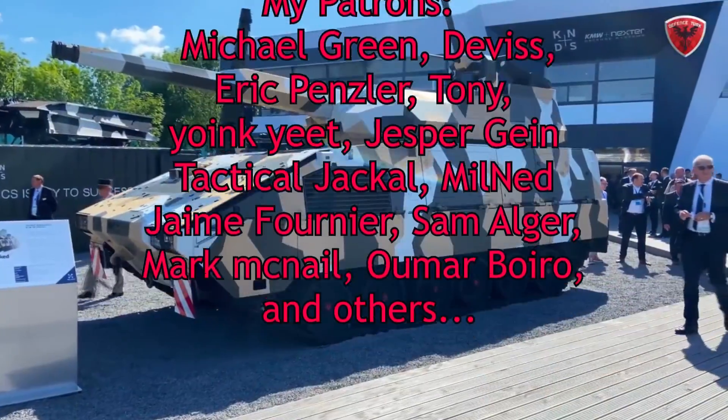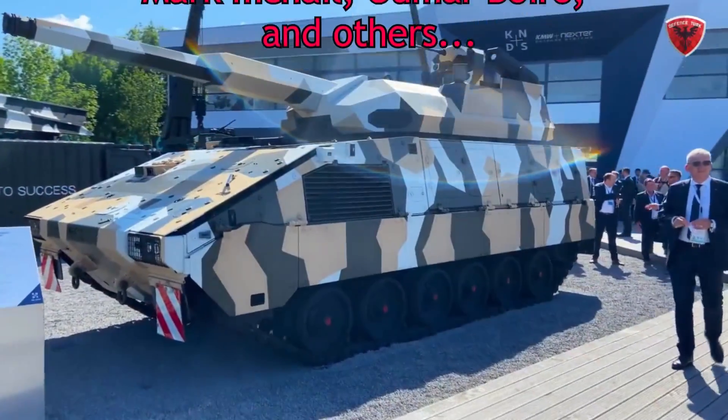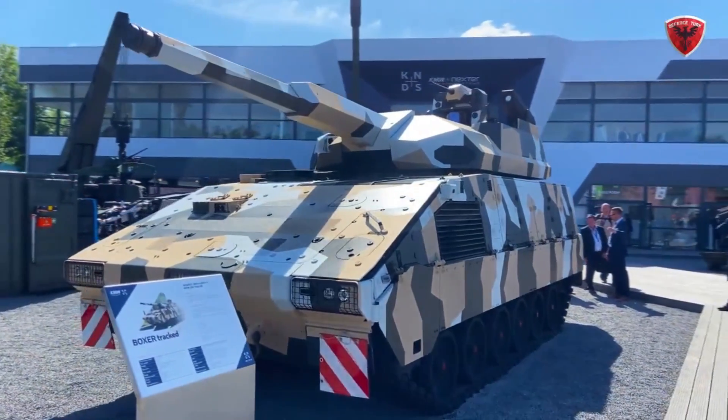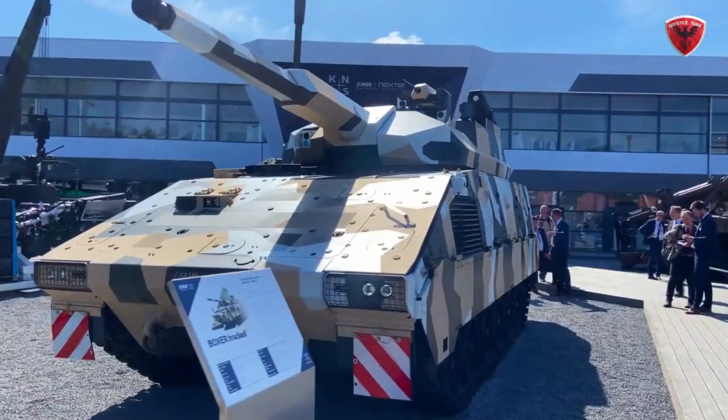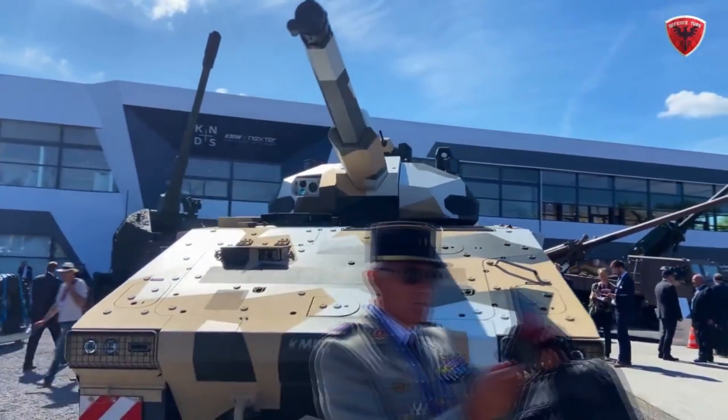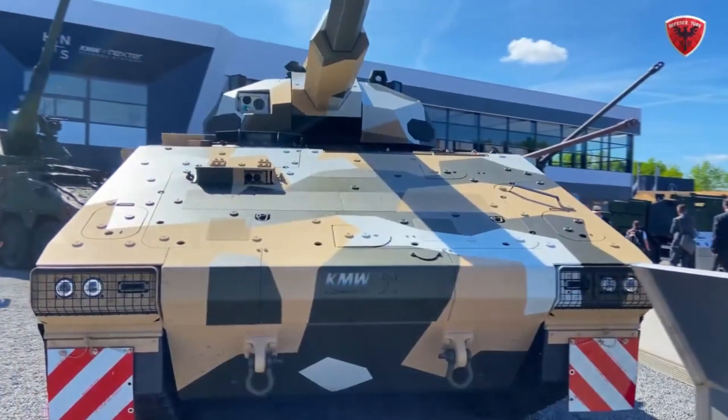The vehicle was presented with a new RCT-120 remotely controlled turret, armed with a 120mm L44 gun, hence the name. That leads me to believe that the vehicle was both a demonstration of the Tracked Boxer variant and a demonstration of the new turret.